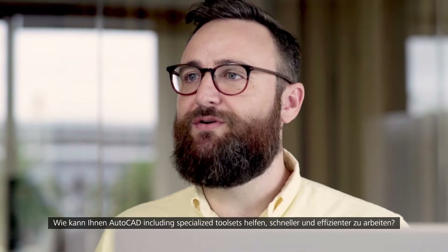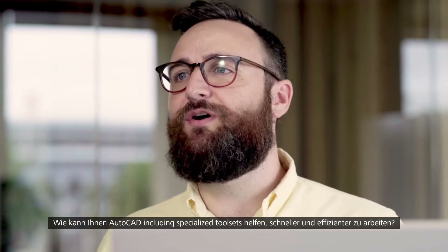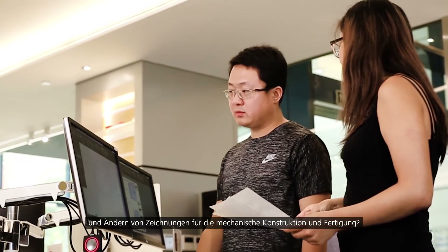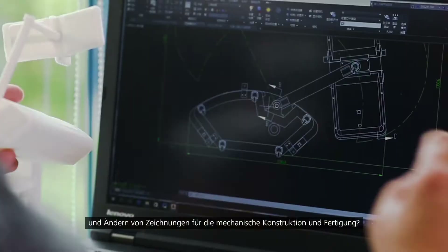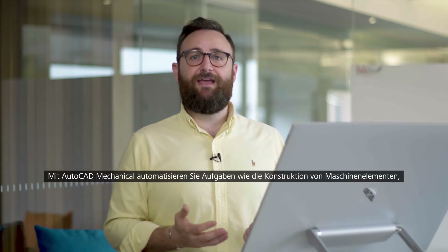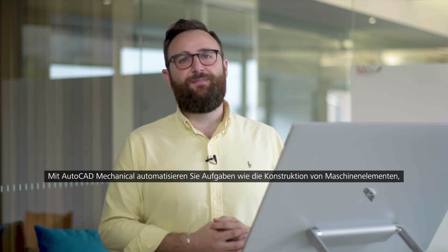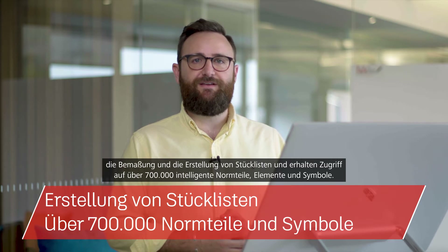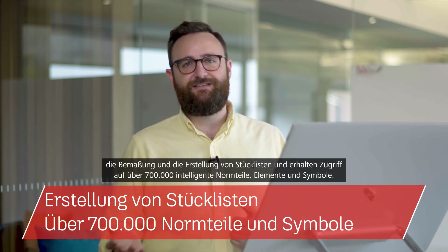So how can AutoCAD including specialized tool sets help you work smarter and faster? Maybe you need a library of standards-based parts and tools for creating, modifying and documenting mechanical designs for manufacturing. The AutoCAD Mechanical tool set allows you to automate mechanical engineering tasks such as gathering machine components, dimensioning, and creating bills of materials, as well as access to 700,000-plus intelligent manufacturing parts, features and symbols.